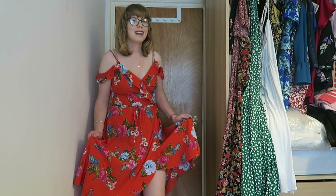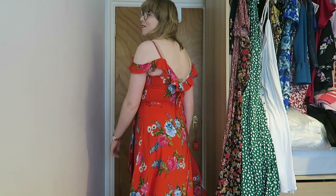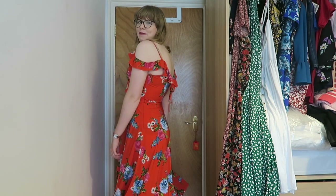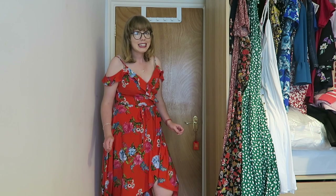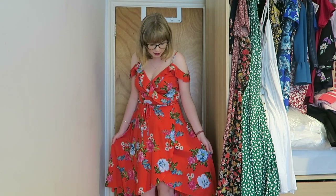I was getting ready to get rid of this dress and then Matt said he really likes the color of it, and now I'm torn. Looking at it on camera I'm thinking maybe I should keep it. I wore this on my Disney cruise in 2017 so it's an old dress, but I do love it. I just feel like it's probably run its course in my wardrobe — the length is sort of knee-length, not short, not long.